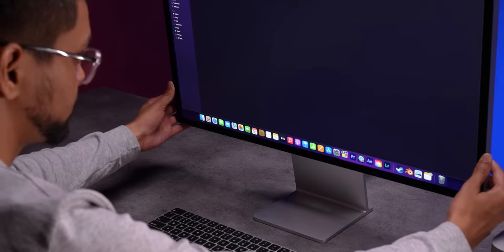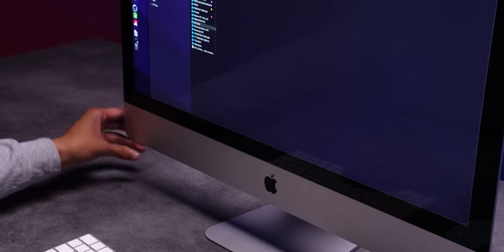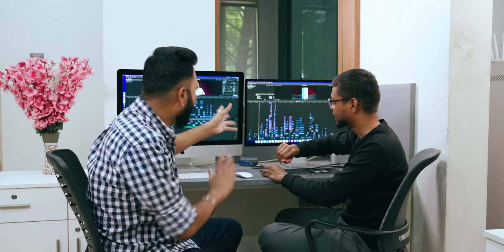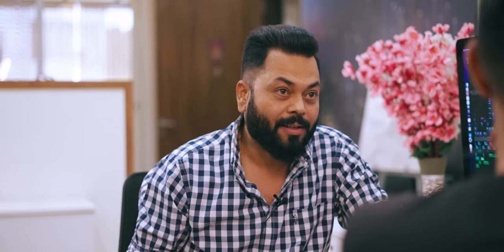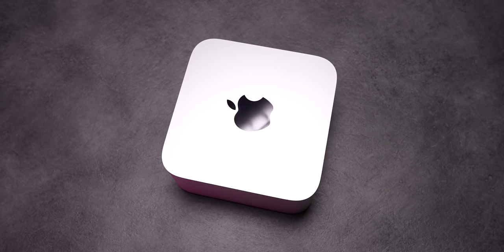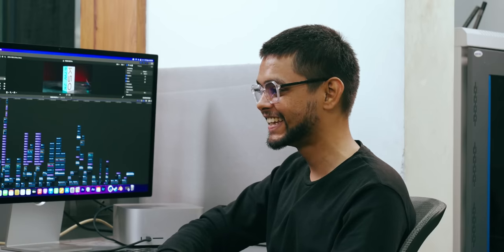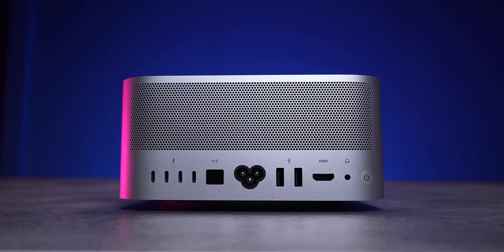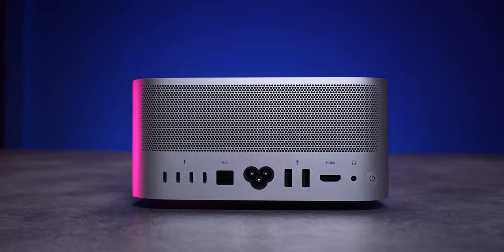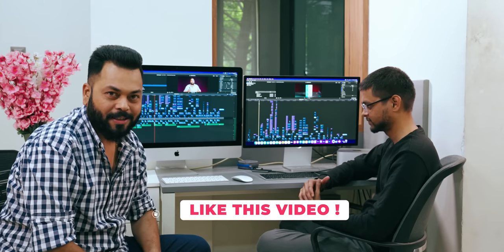With Mac Studio, you also get the Studio Display. This one has nanotexture coating, so you will not see any glare on it — compared to the standard display, this is anti-glare, and that nanotexture coating costs a lot. So friends, this is the Mac Studio — one of the most powerful machines. Probably next year you will not see Windows machines here; it'll be Mac Studio, Mac Mini, or iMac. Apple has brought some really, really powerful machines. Until next video, keep tracking and stay safe.